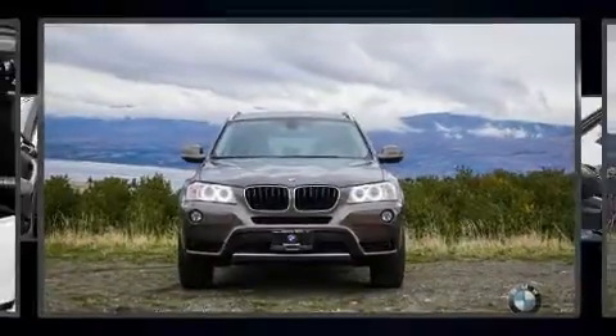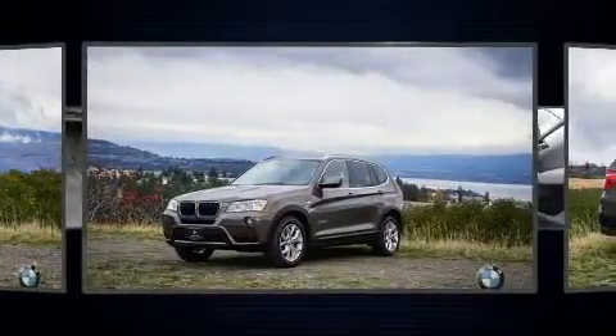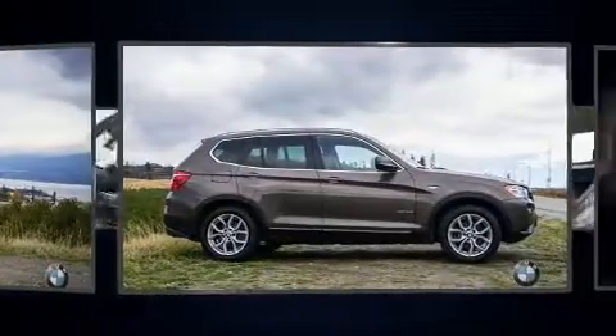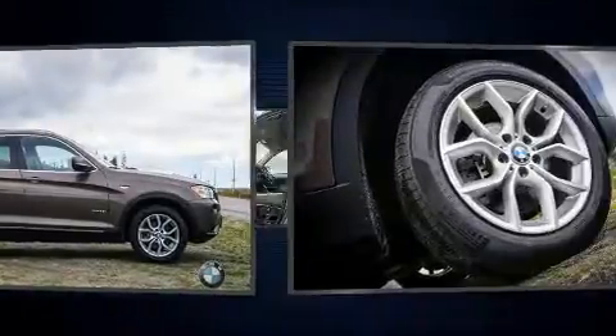You can expect a lot from the 2013 BMW X3. Under the hood you'll find a four cylinder engine with more than 200 horsepower, and for added security, dynamic stability control supplements the drivetrain.